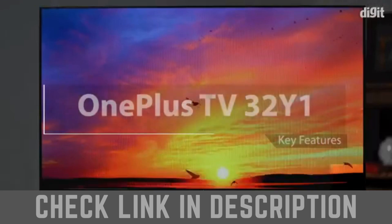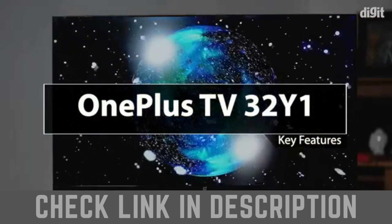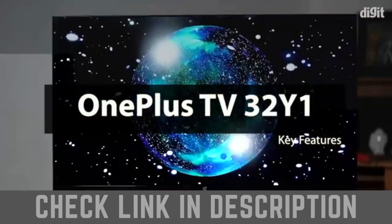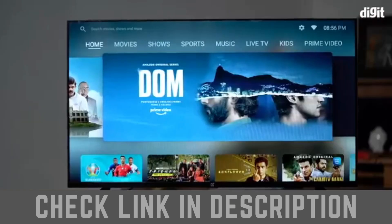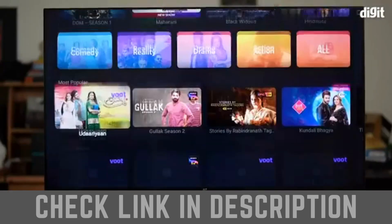Hi, in this video we're going to take a look at some of the key features of the OnePlus 32Y1 32-inch TV. This new 32-inch Full HD Smart TV from OnePlus is an extension of the company's Y series and packs a whole lot of tech.